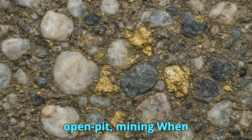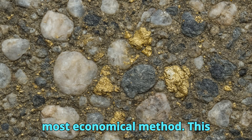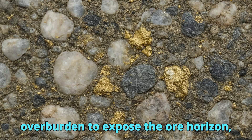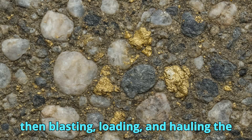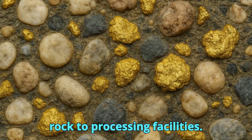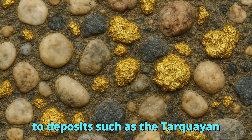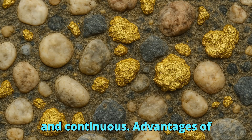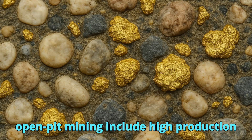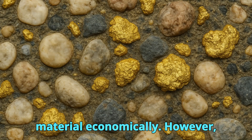When gold-bearing conglomerates occur close to the surface, open-pit mining is often the most economical method. This involves removing large volumes of overburden to expose the ore horizon, then blasting, loading, and hauling the rock to processing facilities. Open-pit methods are particularly suited to deposits such as the Tarquayan conglomerates in Ghana, where the gold-rich layers are relatively shallow and continuous, allowing high production rates and economical mining of lower-grade material.